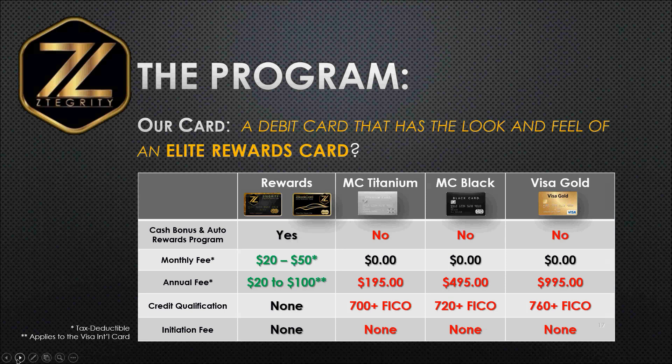How does our card compare with the Elite Rewards cards? We have a debit card that has the look and feel of an Elite Rewards card with the same, if not similar, perks. When you compare our card with the MasterCard Titanium, the MasterCard Black card, or the Visa Gold card, notice none of those cards offer a cash referral bonus program or an auto rewards program. And there is a monthly fee for the rewards membership. Those cards may boast no monthly fee, but they more than make up for it with their annual fees — $195 a year for the MasterCard Titanium, $495 for the MasterCard Black card, and $995 per year for the Visa Gold card.